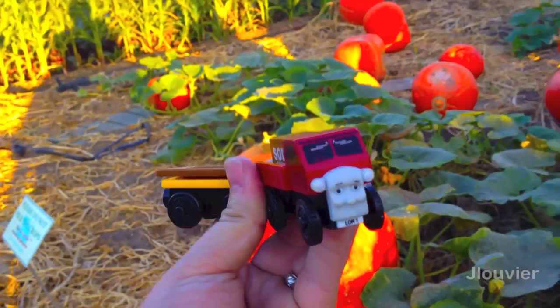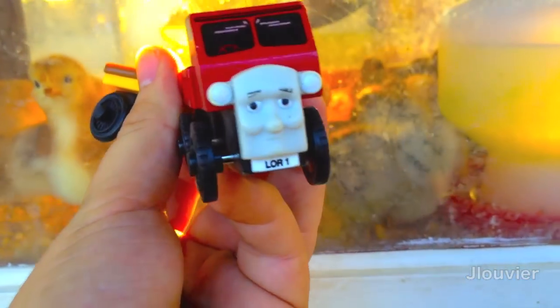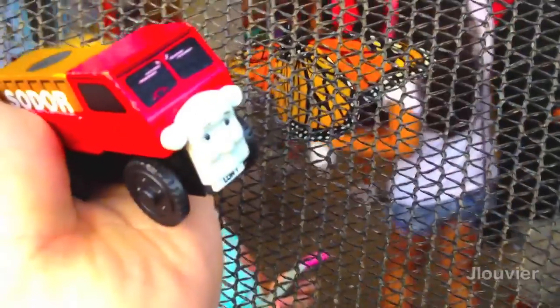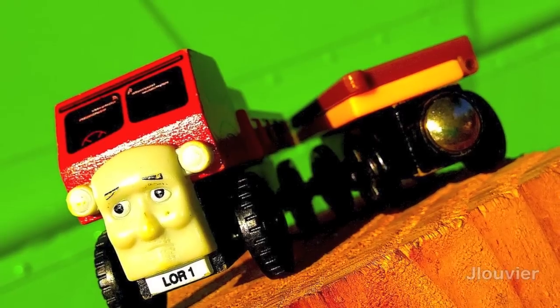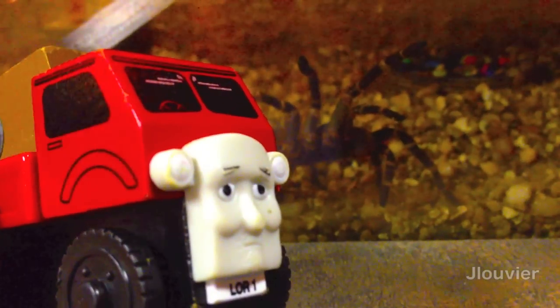A piece of trivia that you may not know is that Lorry 1 is the only one of the horrid Lorry trios to have been accompanied with a character card. I would highly recommend Lorry 1 to any Thomas fan. Although a little harder to get than some of the more well-known Thomas characters, he is a mighty cool piece to have in your collection. As far as the brothers go, they are a bit more difficult to hunt down. Thanks for watching and remember that every Friday the character is Friday.